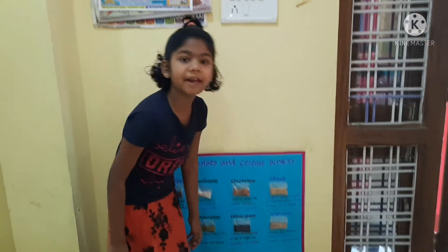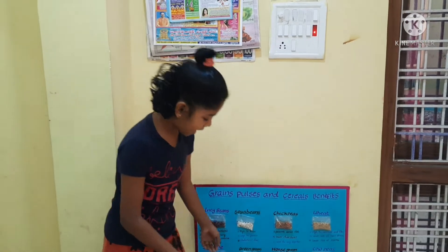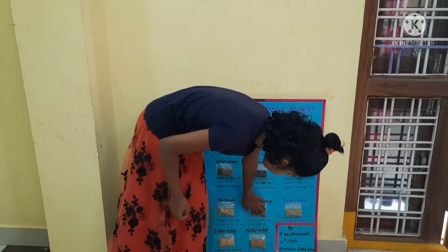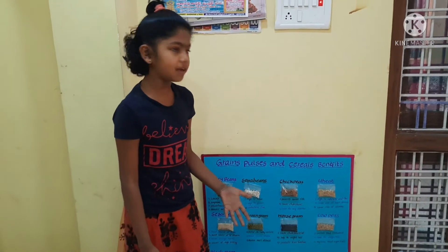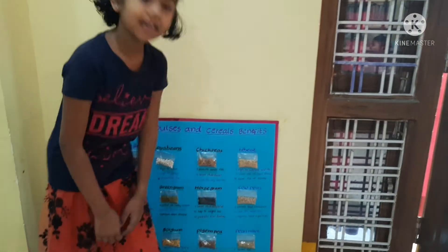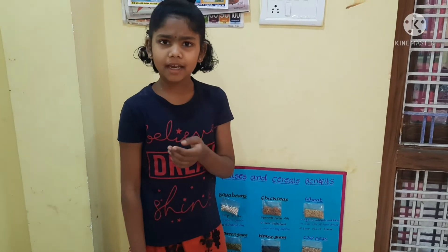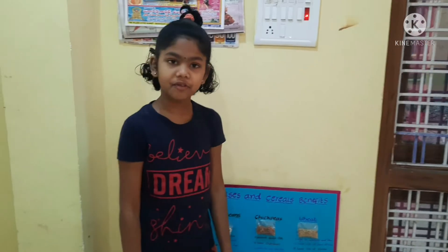This is PGM. It prevents enamel in our bones. It is also useful for weight loss. This is pearl millet. It has so many vitamins and it is gluten-free.